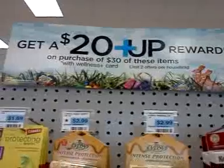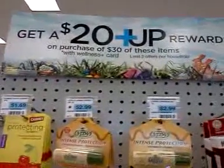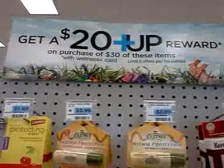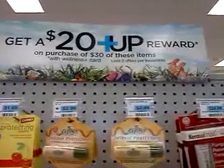I wanted to show you this one here — it's spend $30 on these items and get a $20 UP reward. There's a limit of two on this and it runs until March the 30th.